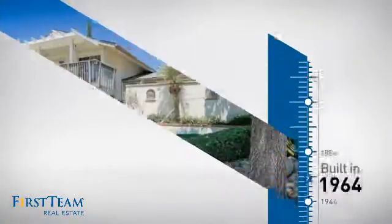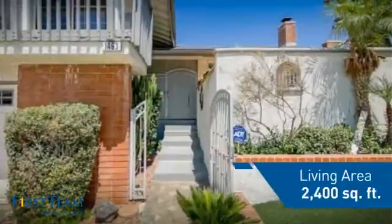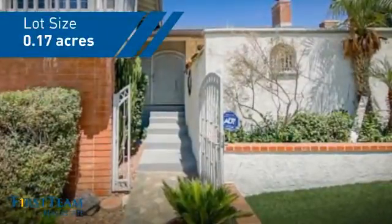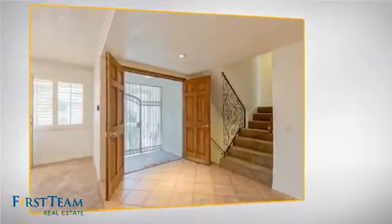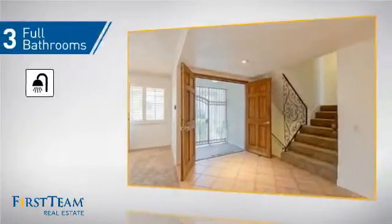This property was built in the early 60s and features over 2,300 square feet of space, giving you a spacious layout to play host or kick back and relax after a long day. Inside, you'll find four bedrooms, so everyone has a private space to come home to, as well as three full bathrooms.